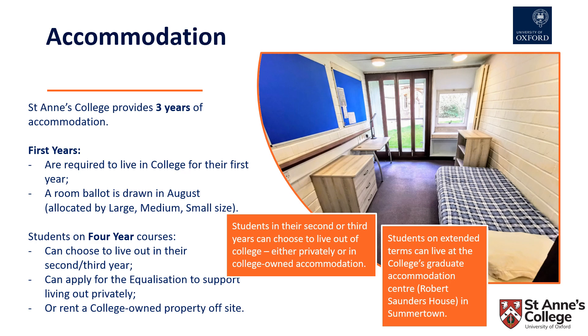For all following years, for students who wish to live in college, a room ballot is drawn again each year. Students on four-year courses may choose to live out in their second or third year and then spend their fourth year back in college. They can also apply for the college's equalisation scheme, which supports students who are choosing to live privately out of college, or they may choose to rent a college-owned property off site.